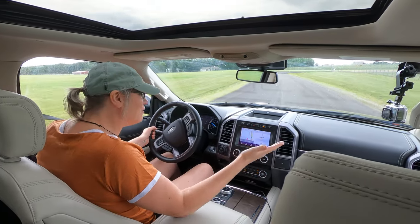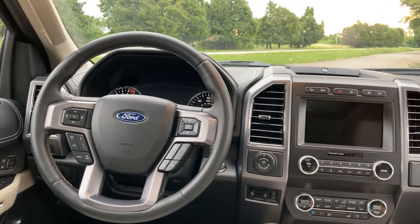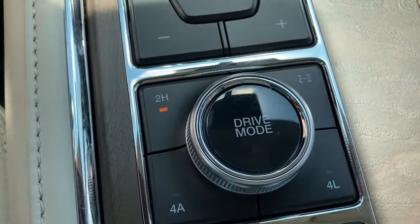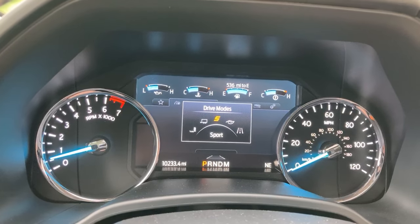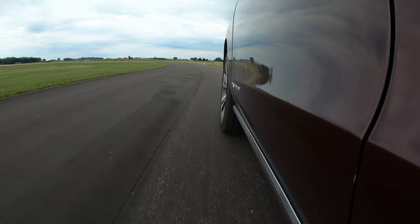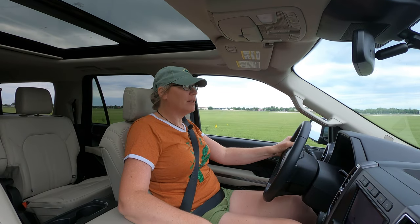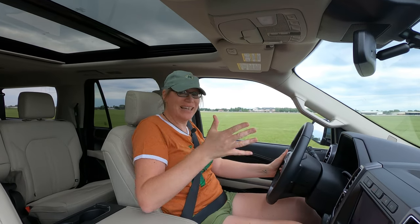You have a commanding view of the road. If you need to take people somewhere, no problem. It's got two-wheel drive or four-wheel drive, you can lock the differential, and there are different modes — Normal, Eco, Sport, Tow/Haul, and all this trailer hitch stuff, plus Mud and Ruts. It's got a 10-speed transmission.